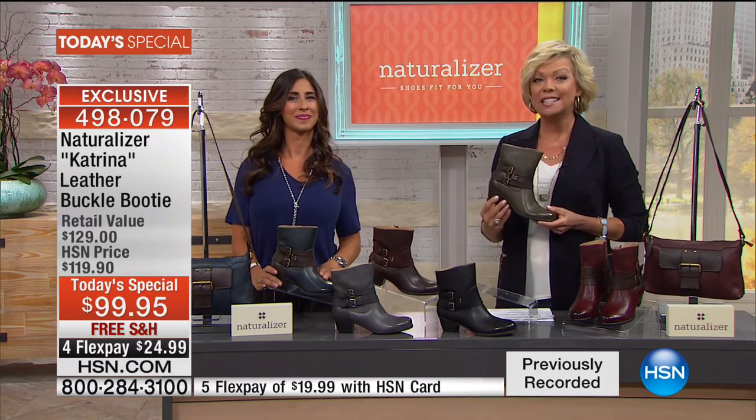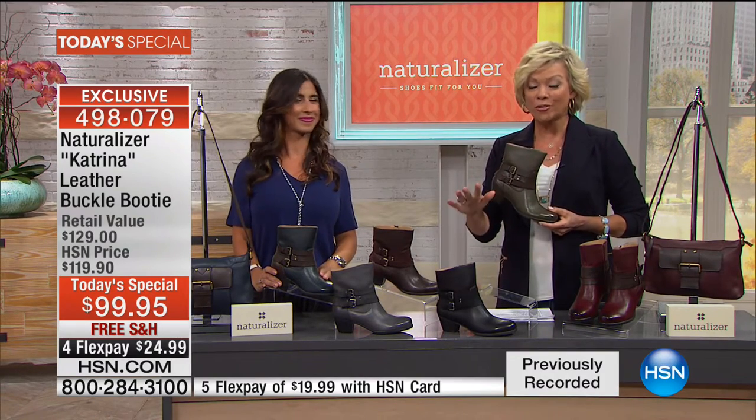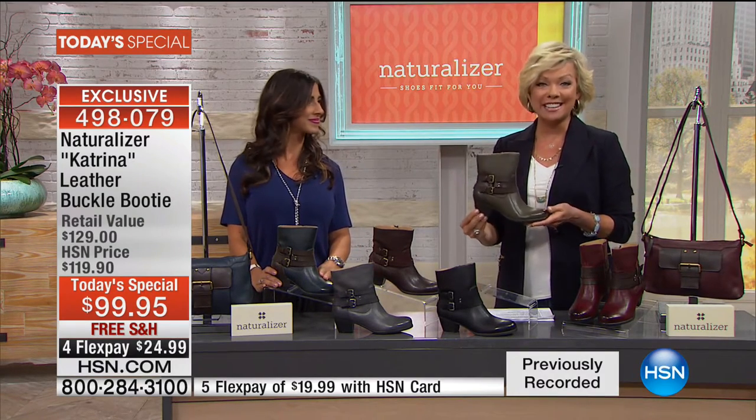Two things I invite you to do: take advantage. There's free shipping for Flex. In this case, it's $24.99 to get them home. If you do have an HSN card, it's less than $20.